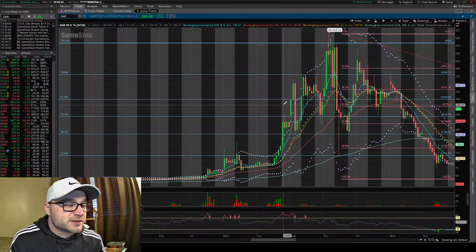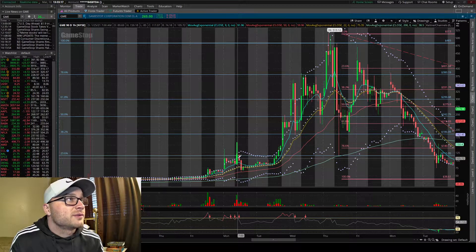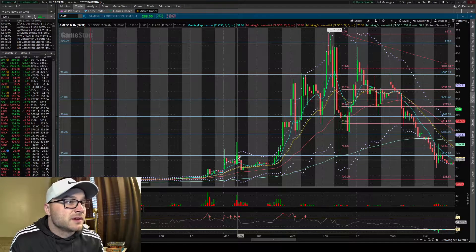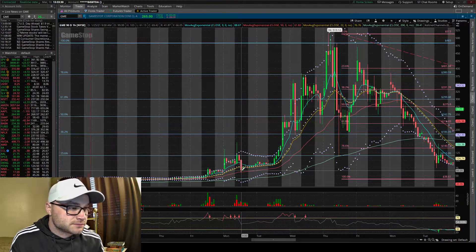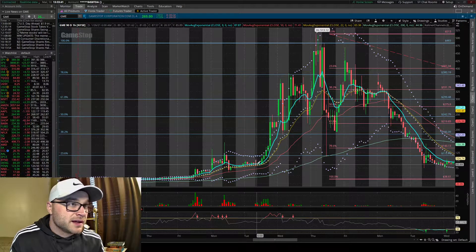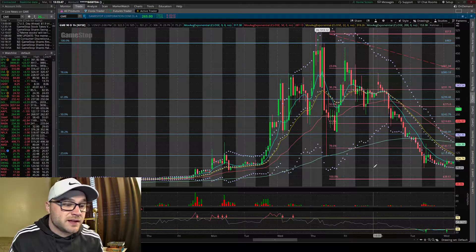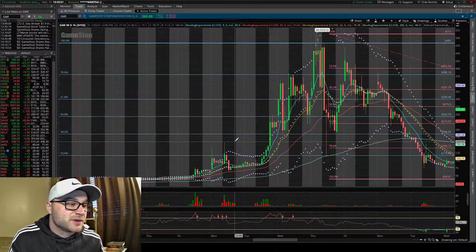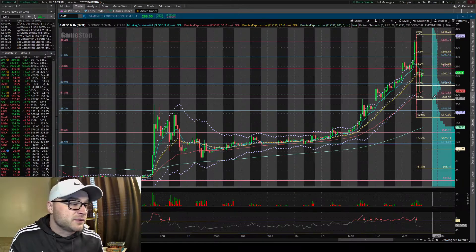A similar flash crash happened on January 25th, a Monday. First thing in the morning on just a one-hour candle — 7 to 8 AM — GameStop went from $85 all the way up to $159, and then in the next two hours sold off from $159 all the way down to $61. That's almost a 60–70% drop in two hours. After hours was kind of quiet but picked up toward the end, and then it stayed higher the next day and took off. Could that be a potential move coming today? Maybe — there's history of GameStop having a huge intraday swing and then going higher the next day.